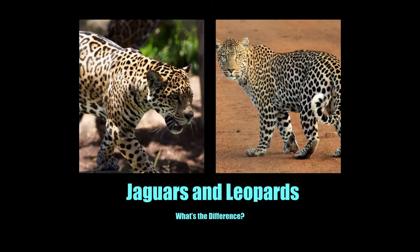Hey guys and welcome to today's episode of Animal Talk with Rachel. I'm your host Rachel and today I'm going to be talking about jaguars and leopards and how you can spot the difference between the two. This is one of my harder ones and it's really hard to spot the difference, so watch on to get some tips and tricks.